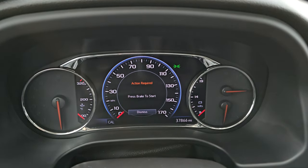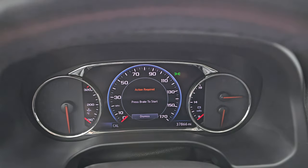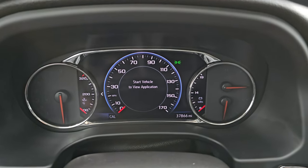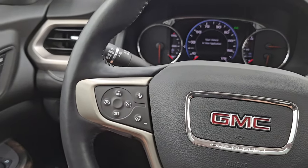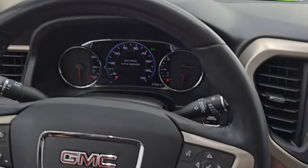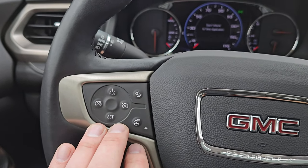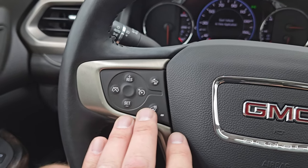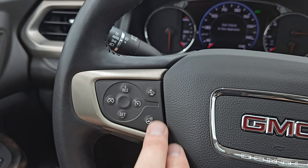You get that nice digital instrument cluster. This vehicle has 37,866 miles on it. The instrument cluster is very nice and clean. It comes with the heated leather-wrapped steering wheel. On the right you get Bluetooth and information center controls, and on the left you get your normal cruise controls. You also have your adaptive cruise controls right there.